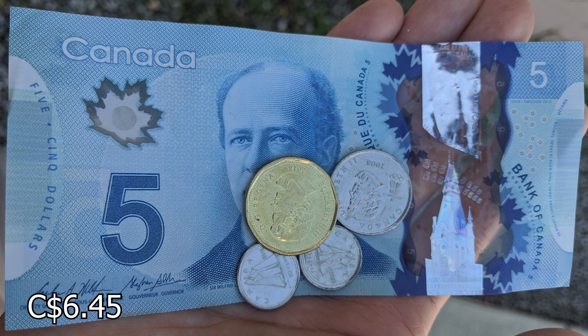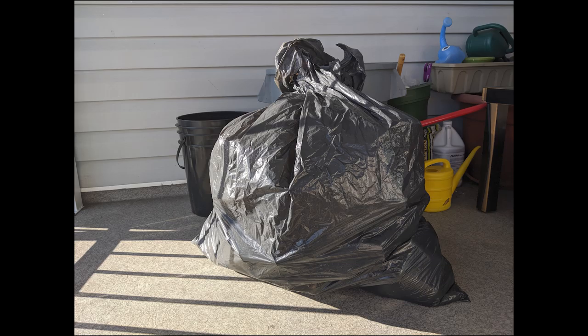For my 3 months saving of bottles, I made $6.45 today. You might think it is a joke, right? But remember, it is only half of a black garbage bag.